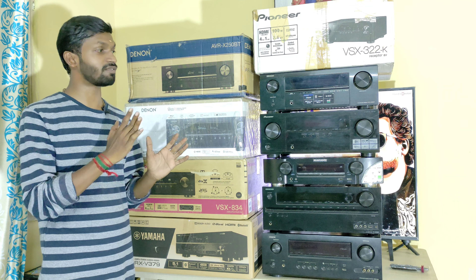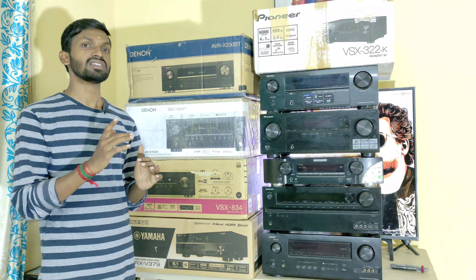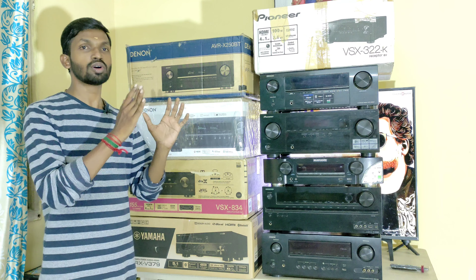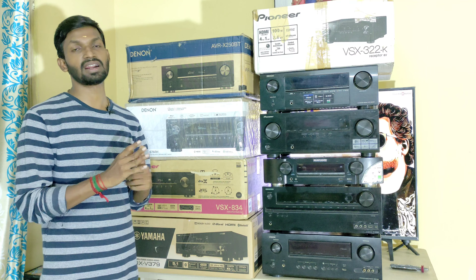In this video, we cover what AV Receivers are available: 5.1, 7.1, 7.2, and Dolby Atmos categories. We will go through the AV Receivers one by one, covering each model number.